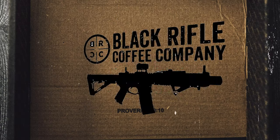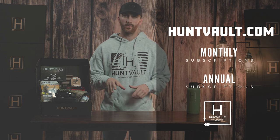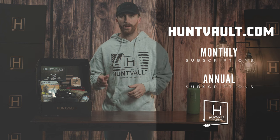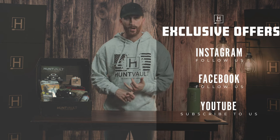This is our Hunt Vault Elite August 2021 box. Every month we feature some of the leading brands in the industry with some of the most useful products. To subscribe and get your box delivered to your door every month, go to Huntvault.com. You can subscribe to the annual plan or the monthly plan. To receive exclusive offers and giveaways, subscribe to our YouTube channel or follow us on Facebook and Instagram.